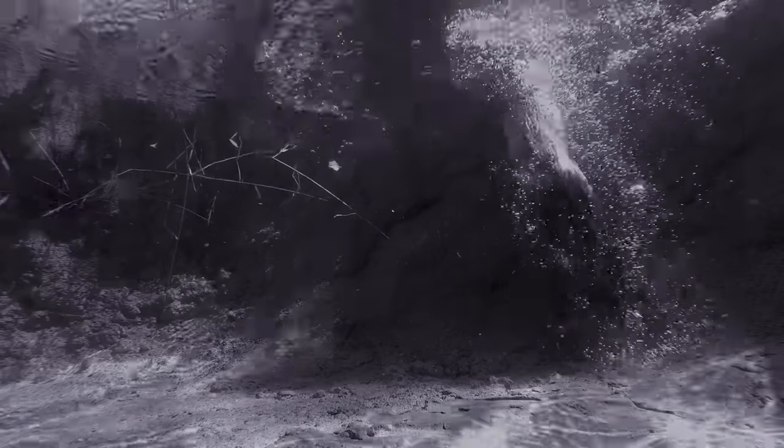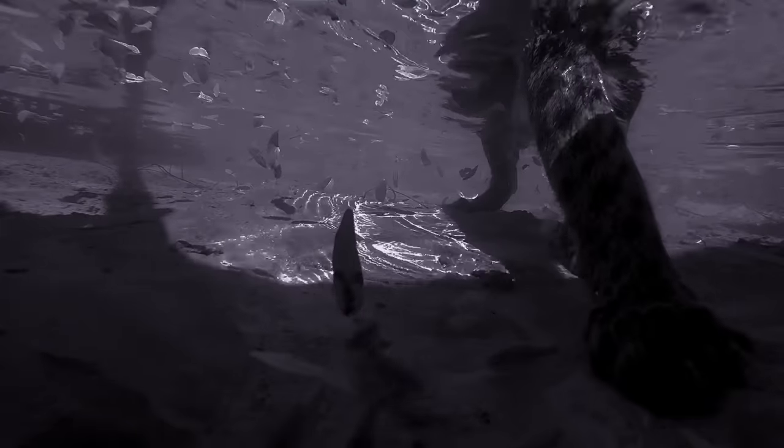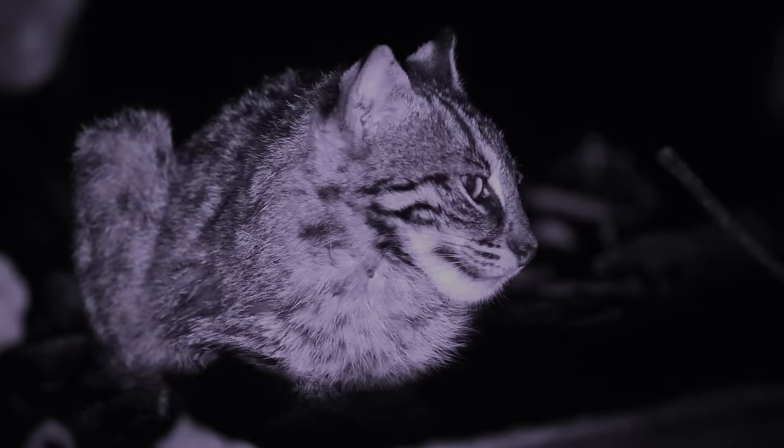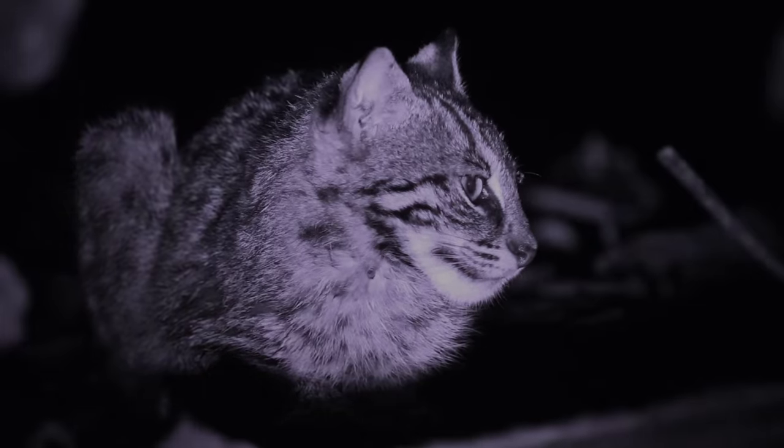They spend so much time of their lives in the water that they have adapted to swim quite well. Their toes on their front feet have partial webbing, which helps them propel themselves through the water. While fishing cats specialize in fish, they will hunt anything near the water. In this case, a duck.